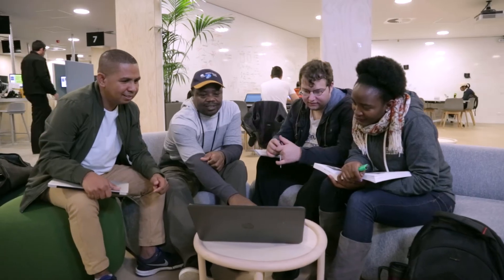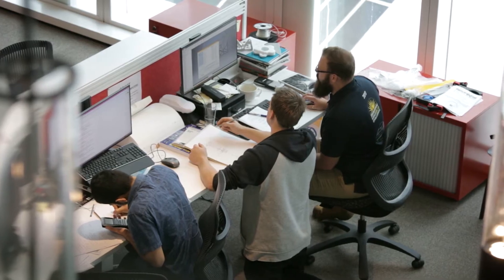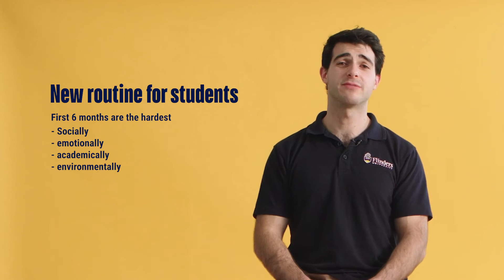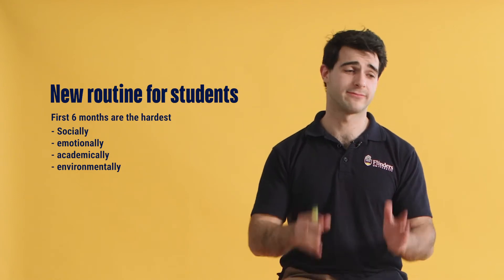When transitioning to university, please keep in mind that there are a few things that will change in people's lifestyles that you may need to keep into consideration. There are a few things you can do to help support your loved ones through the process into university. Helping them support new routines may be quite beneficial. Helping them find time to study — maybe help set aside some time and say, this is your time to shine.